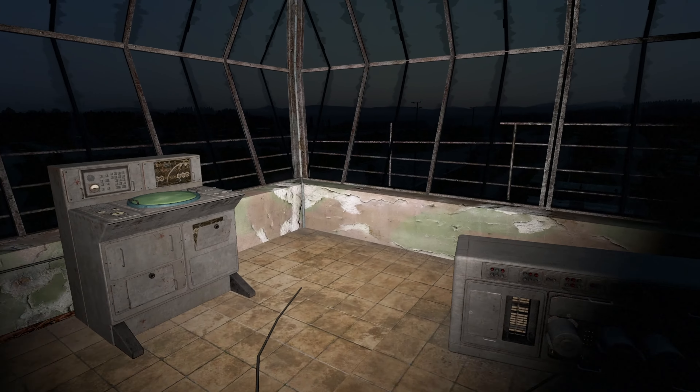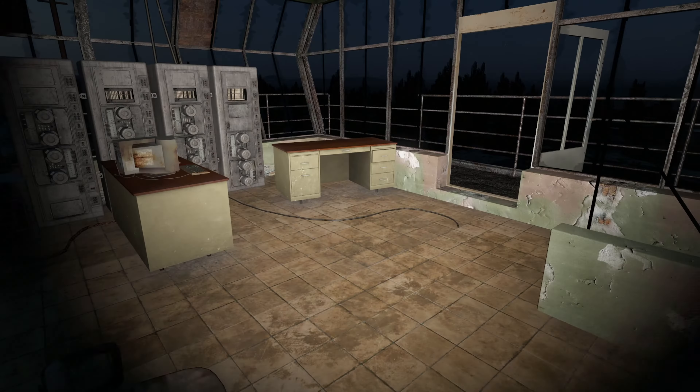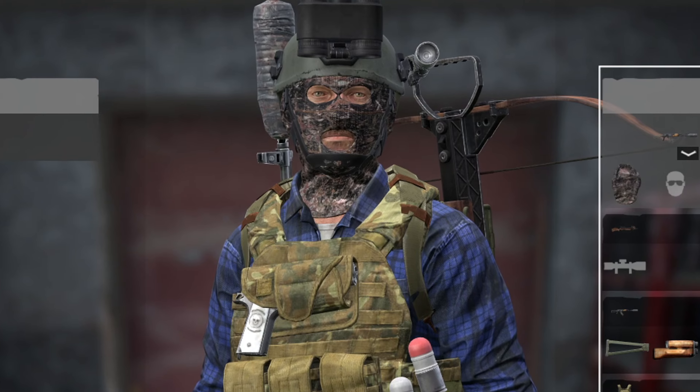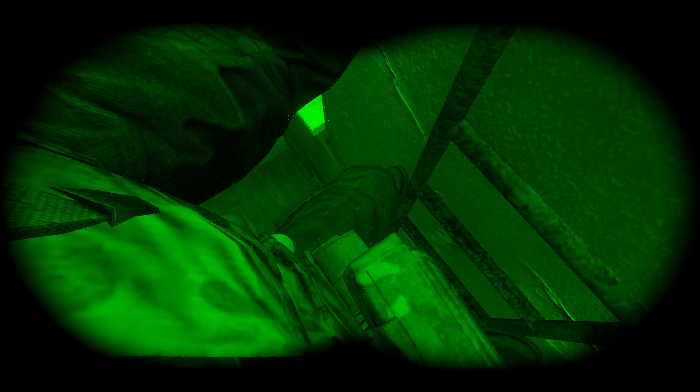Starting off with an item that can just completely change the way you play the entire game — it just opens up so many more opportunities. And it is the night vision goggles. These goggles allow you to see in the dark, making it easier to navigate and avoid danger at night.